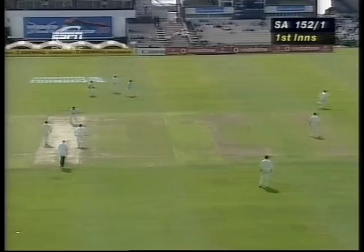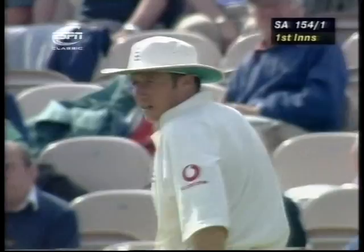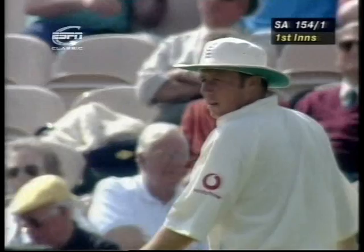Kirsten looking for two. Robert Croft at third man, opting to throw to the bowler's end. And Darren Gough opting to try and keep his still slightly damaged finger out of the way — wasn't quite expecting that throw to come back to his end, I don't think.